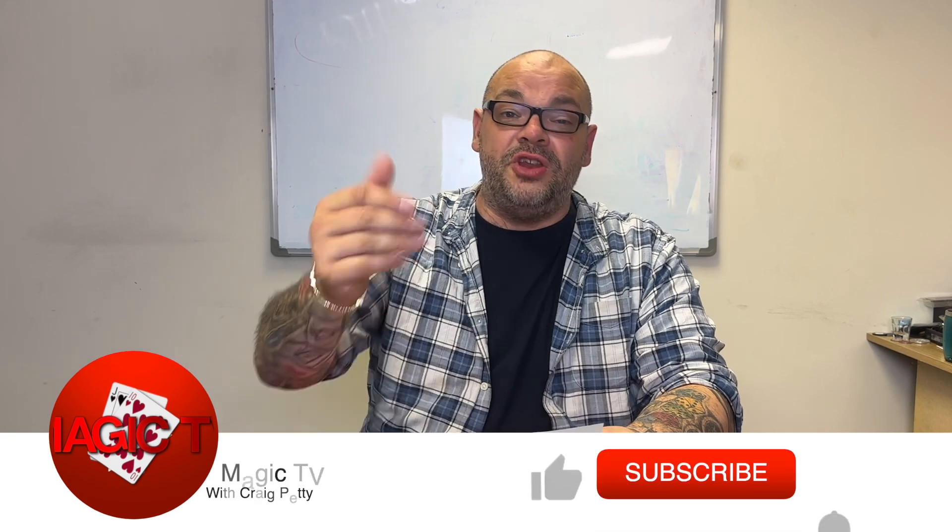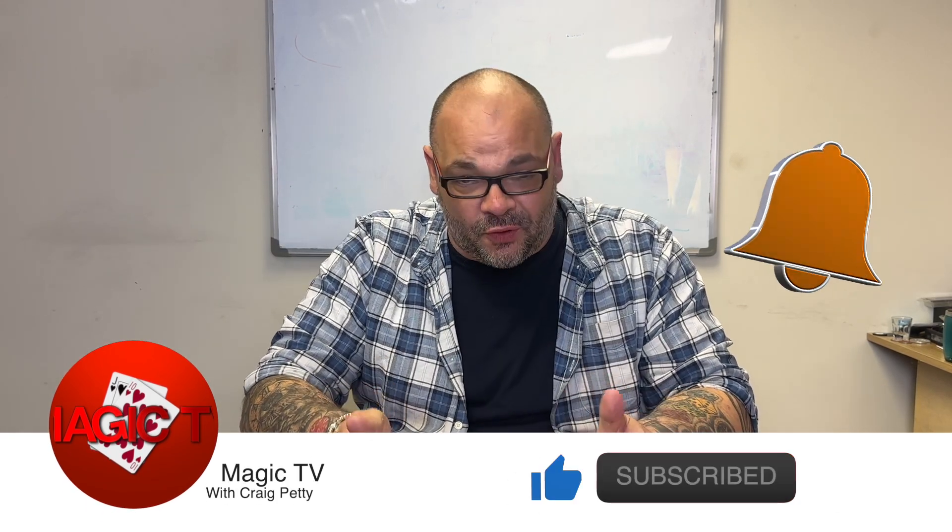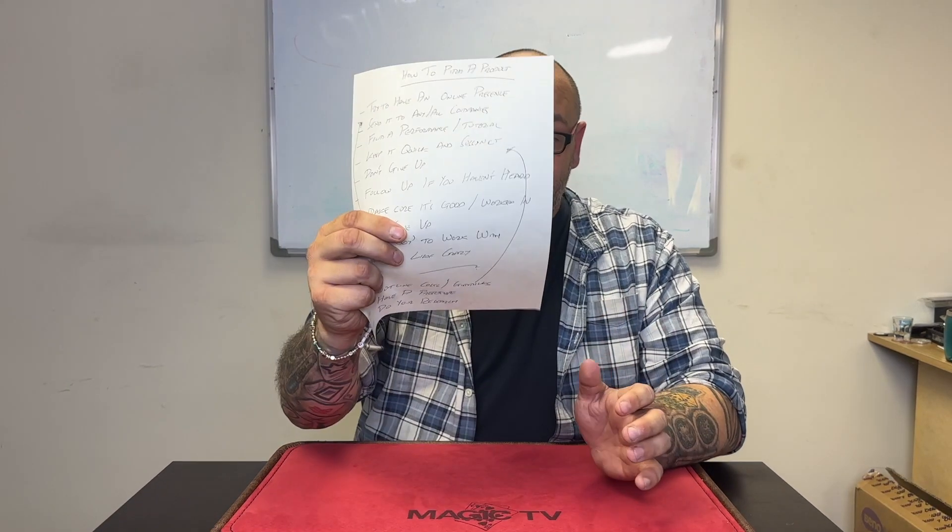Hey guys, welcome back to Magic TV. My name's Craig. It is nine o'clock, time for another video. Today I'm going to do a video that I have had more requests for than any other video I've ever done. You can tell it's an important video when I make notes — I've got a ton of notes here.